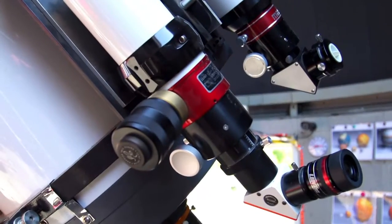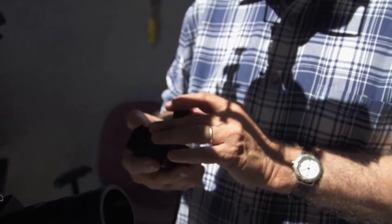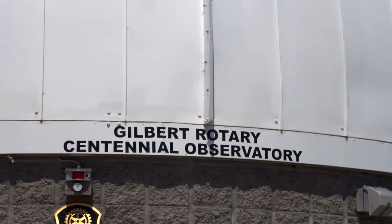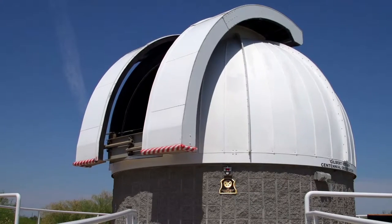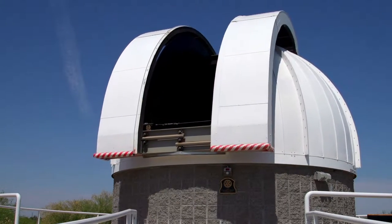Probably the most interesting thing we've seen here at the observatory was a few years ago the transit of Venus. It doesn't happen very often, but it's where Venus goes across the face of the Sun. Since Venus is about the same size as the Earth, you can imagine that this is what we would look like to people looking far, far away — kind of as we're hunting for exoplanets, looking to see if there's a planet around a particular star. That's what we would look like when transiting the Sun.